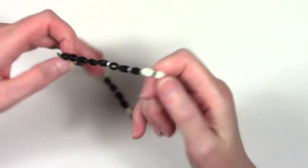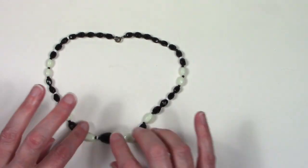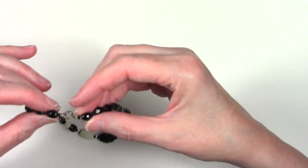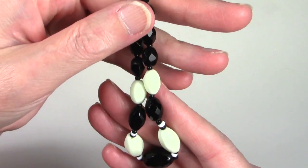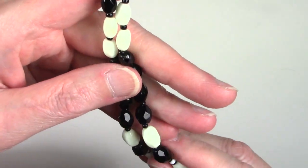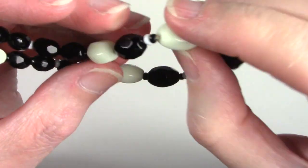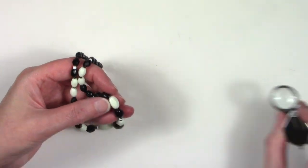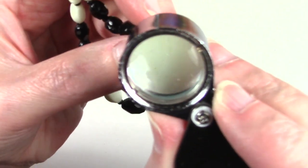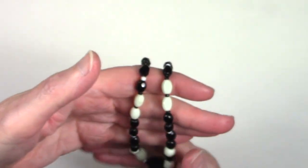Oh, this is glass - I can tell as soon as it hit my hands. Beautiful vintage piece. Nice choker collar, like 16 inches, with the faceted beads on there. Gorgeous. Just looking at some of the white beads - they look a little bit different. They're glass - it's just an older piece, so the glass is just worn.